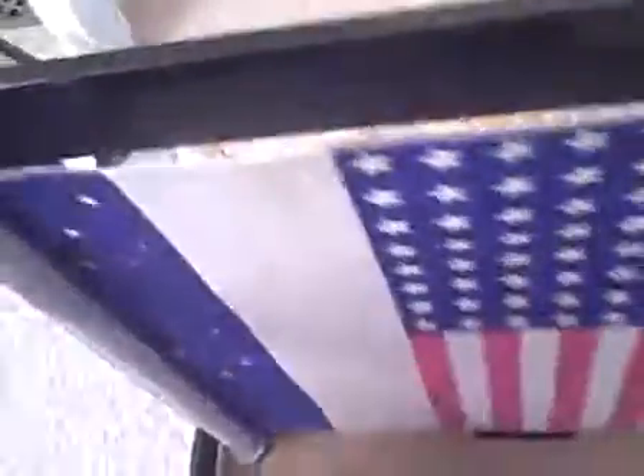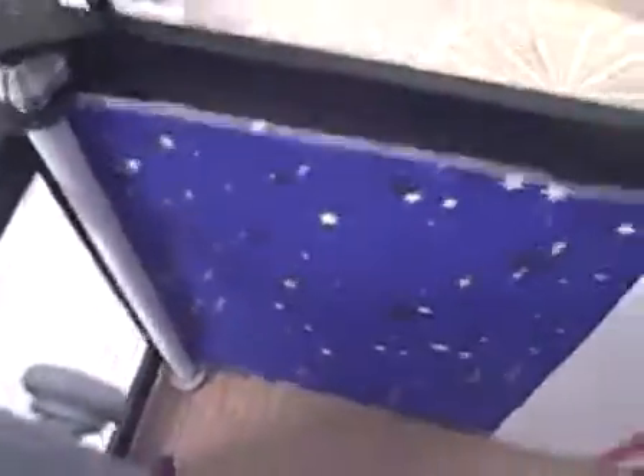There are two of those lights. This stage has a scrolling backdrop, so I'll show you all the backdrops. This is the American flag backdrop and this is the star backdrop.